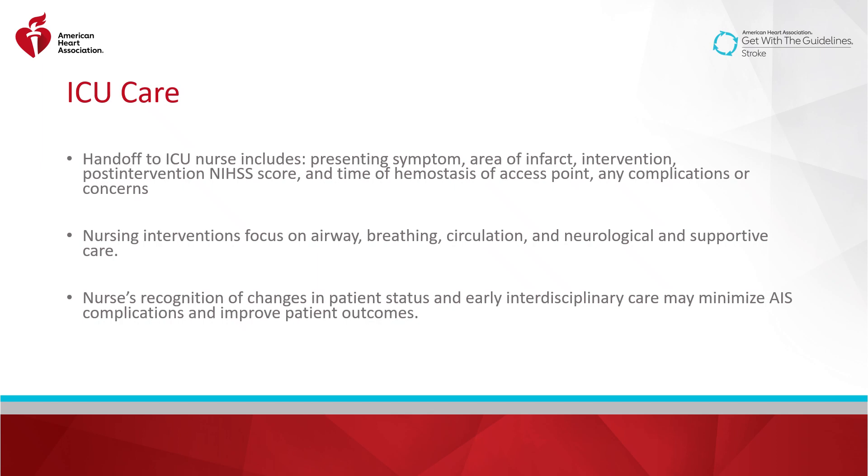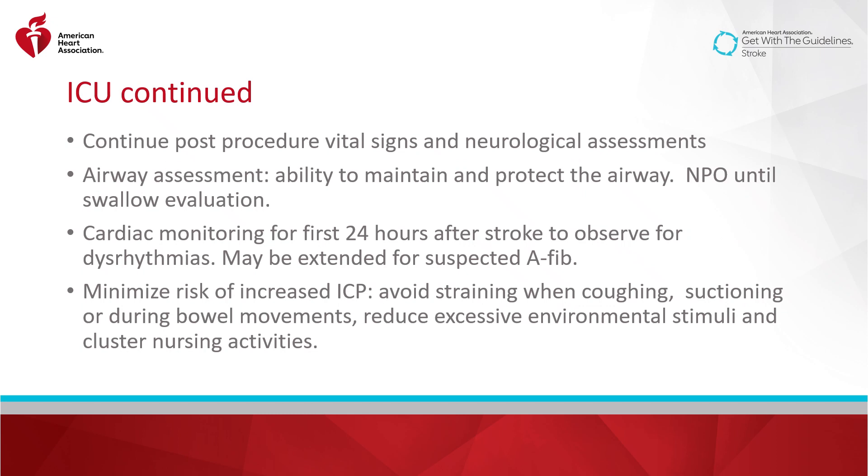Nursing care after thrombectomy focuses on airway, breathing, circulation, and supportive care. Nurses' recognition of changes in patient status and early interdisciplinary involvement may minimize acute ischemic stroke complications and improve patient outcomes. The ICU nurse should continue post-procedural vital signs and neurological assessments, complete an airway assessment, and the patient should remain NPO until after swallow evaluation. Cardiac monitoring is a standard for the first 24 hours after stroke to observe for dysrhythmias, and may be extended for patients with suspected atrial fibrillation. The nurse should minimize the risk of increased intracranial pressure by avoiding straining when coughing, suctioning, or during bowel movements, reducing excessive environmental stimuli, and clustering nursing activities when possible.